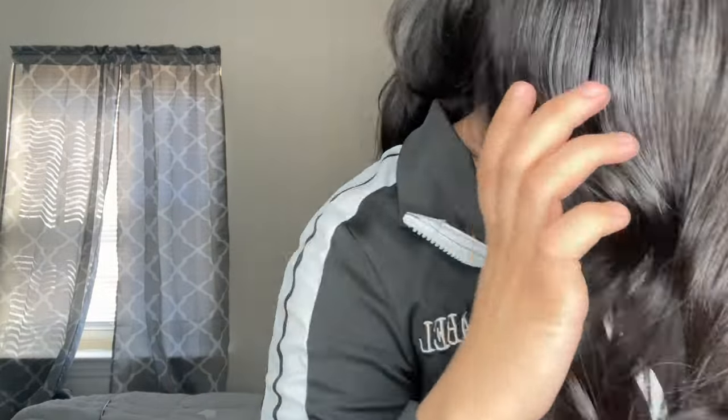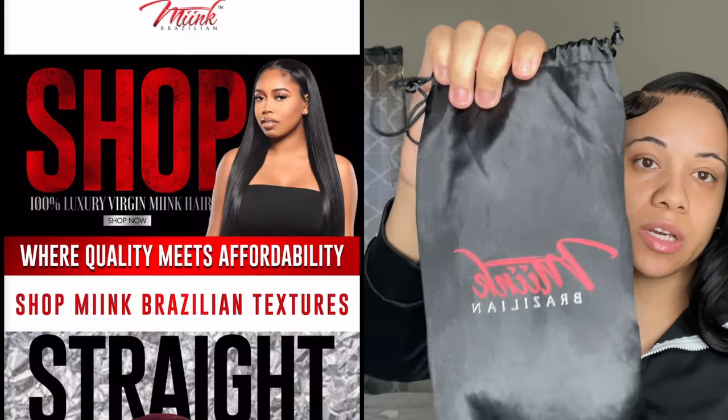It's Friday right now and I got this hair installed on Wednesday. These are the curls from Wednesday — I slept on them, tied up my hair, and this is what the curls look like that the stylist did. I'm not sure if the curls are holding because of the T3 curling iron she used, which is super hot, or because the hair is good quality. Here's a close-up — super good quality. We're going to get into the pros, cons, and whether you should buy this hair.